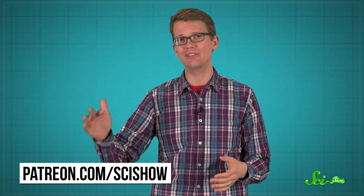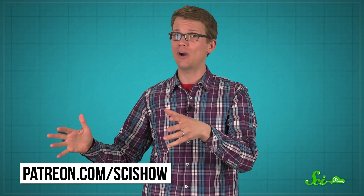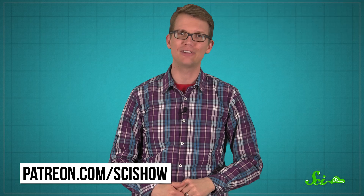This episode of SciShow was brought to you by our patrons on Patreon. If you want to help support this show, you can go to patreon.com/scishow. You can also just subscribe at youtube.com/scishow, and we appreciate that as well.